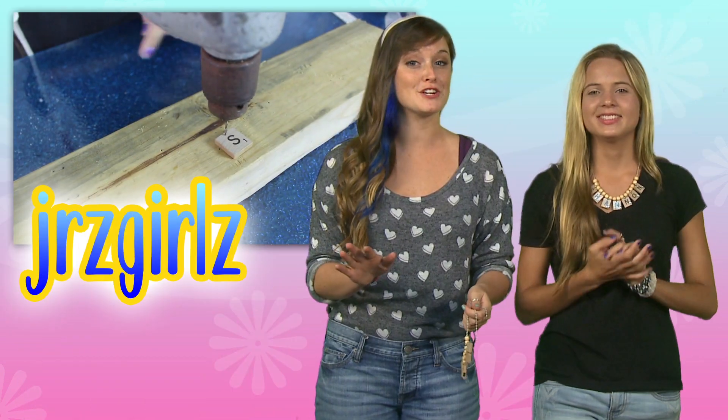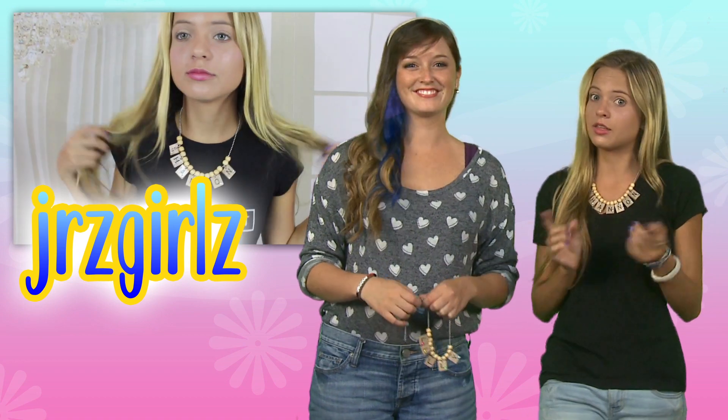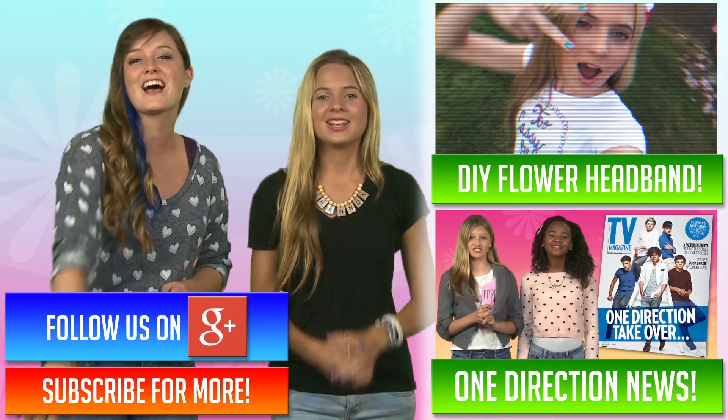Okay guys, check out more Jersey Girls, just click right over here. Yes please, I've got more videos like this. Be sure to subscribe, follow us on Google+, and we'll see you next time. Bye!